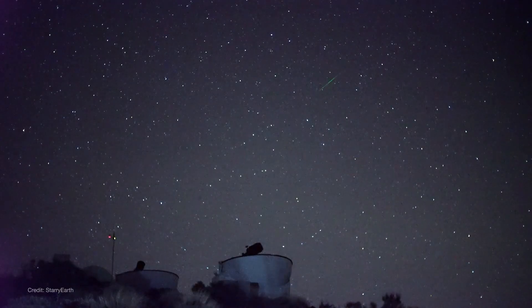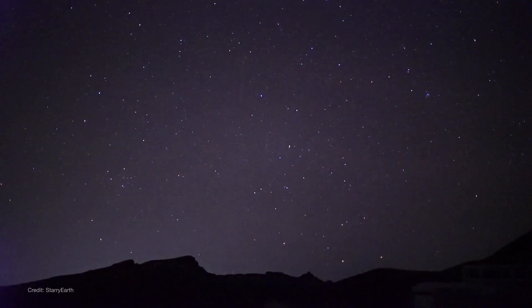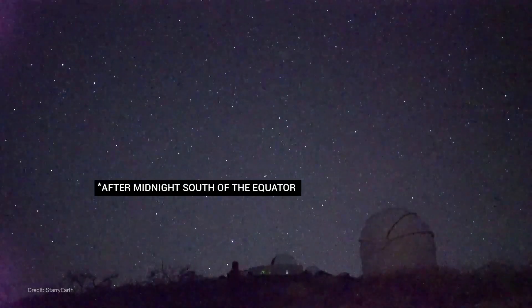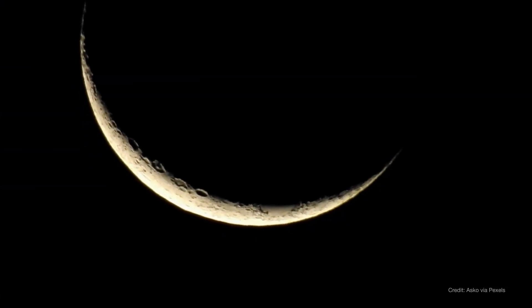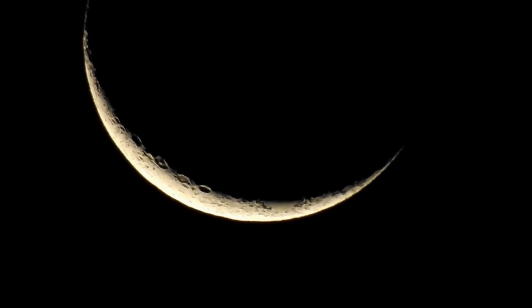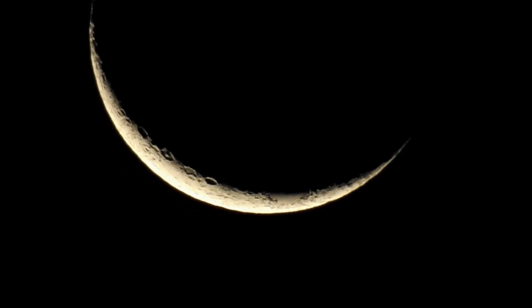The Lyrids are best observed from the northern hemisphere but can be seen from south of the equator as well. View them after about 10:30pm local time until dawn, with the best viewing around 5am. The waning crescent moon will rise around 3:30am but at only 27% full, it shouldn't interfere too much with your meteor watching.